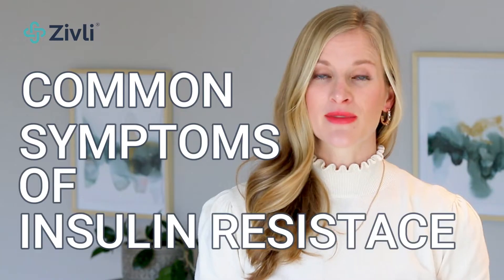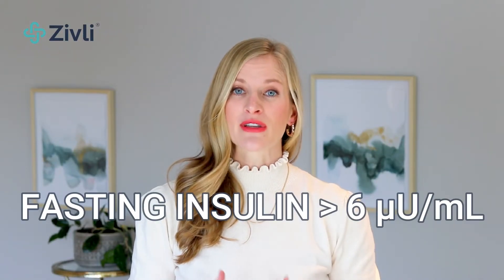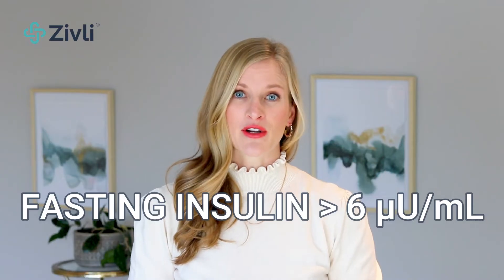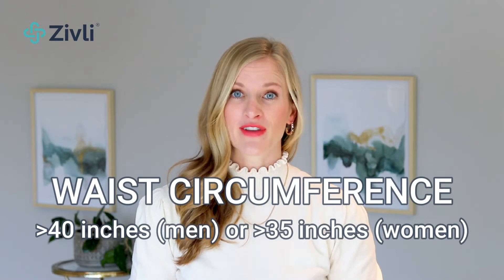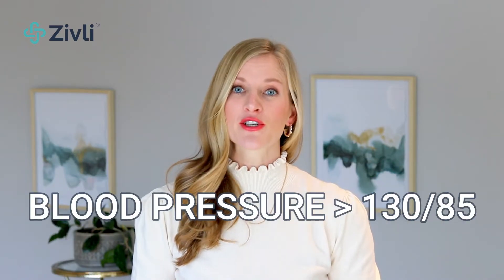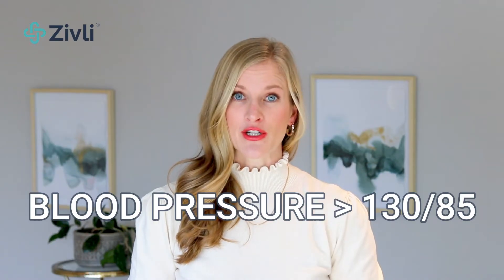Here are the most common symptoms of insulin resistance: a fasting insulin level greater than 6 micro units per milliliter, a waist circumference of greater than 40 inches for men or 35 inches for women, a blood pressure greater than 130 over 85, or if you're taking medication to lower blood pressure.